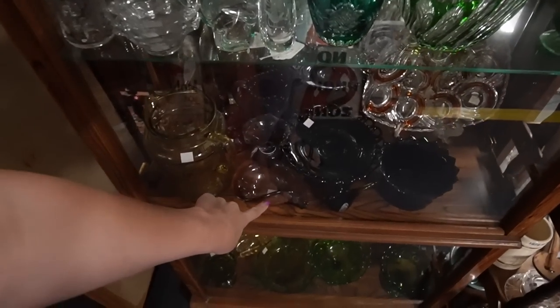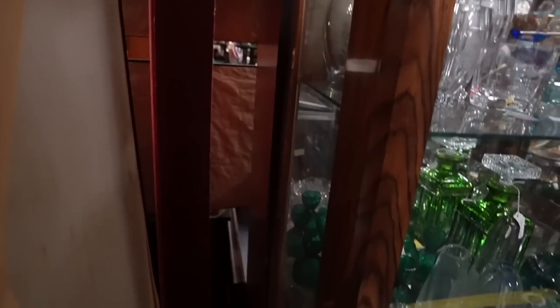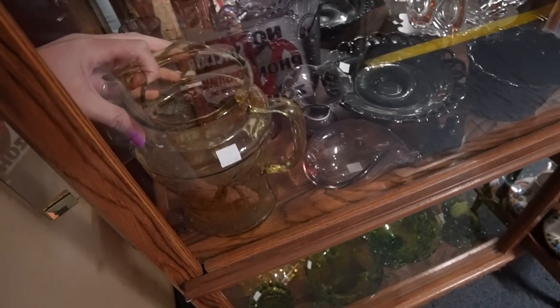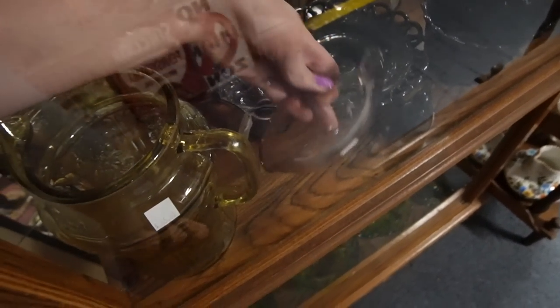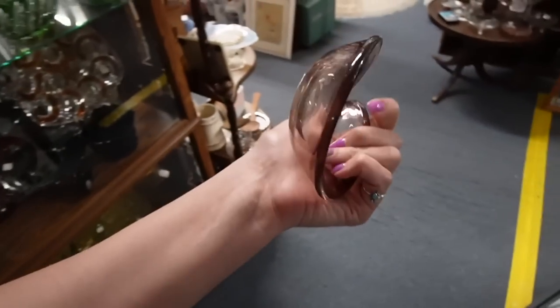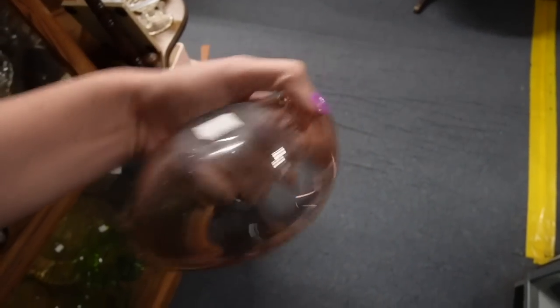This is nice down here. This is one that opens on the side. Let's see what the price is on that — $55. It's pretty amethyst. I'm not sure about $55; I would have to be at like $25.